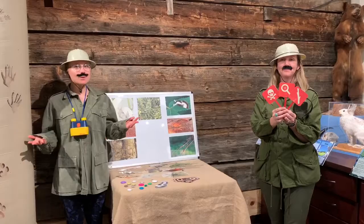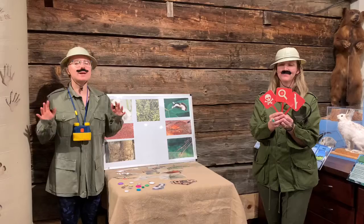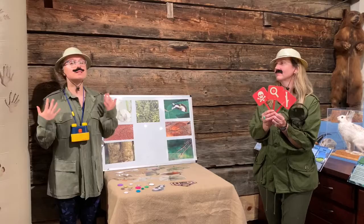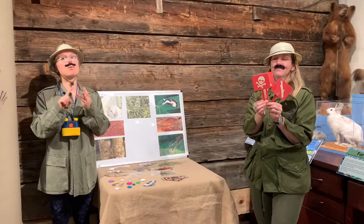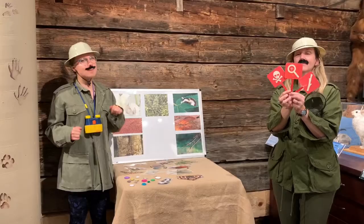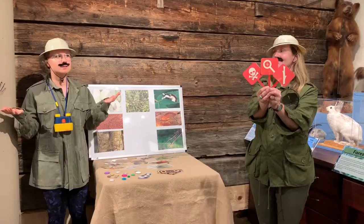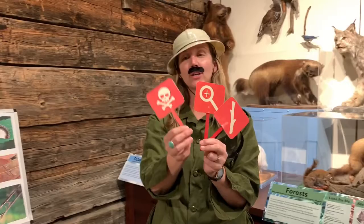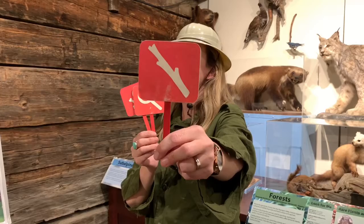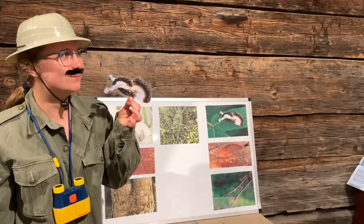Now that we've learned so much about how bugs can be masters of disguise, let's practice our new skills with a game called "How is that insect camouflaged?" Insects have a few different ways of camouflaging: sometimes they look like an object in nature, sometimes they look bigger than they are, and sometimes they look poisonous. So I've got a bunch of different insects here and I'm going to see if Jungle Jen can guess how they're camouflaged. We'll start with the wood nymph moth. That one could look like something poisonous, or it could look like an object in nature — it's camouflaging itself as bird poop!